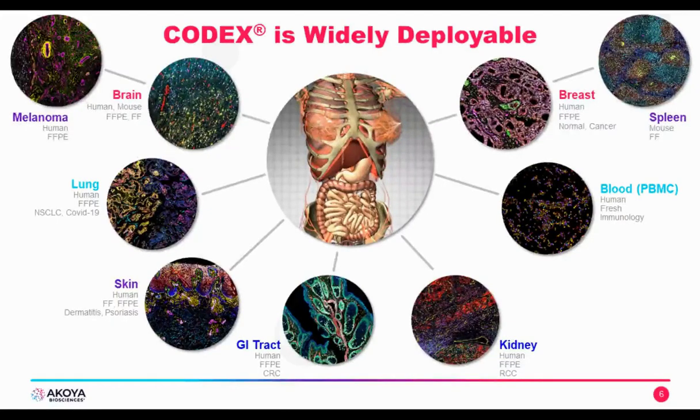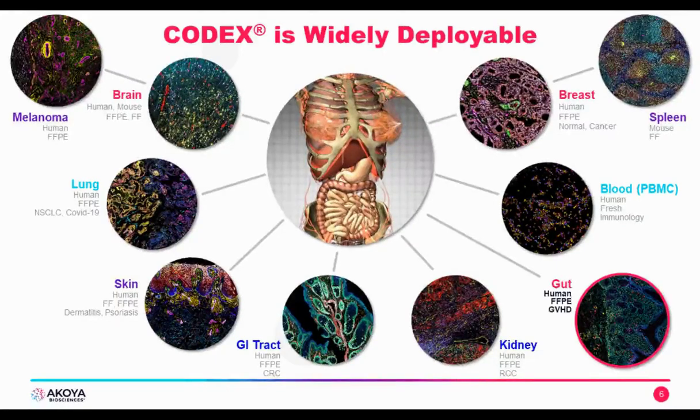I'm very excited today to introduce an experiment done on human gut tissue by CODEX and Enable Medicine as a collaboration. They studied graft-versus-host disease — an immune reaction that occurs when people obtain bone marrow transplants, where donated cells wrongly attack the gut or epithelial layer of the gut. This type of biology is highly relevant to making new discoveries for problems we face today in healthcare. I'm excited to pass it over to Kota, who will introduce GVHD and the experiment.